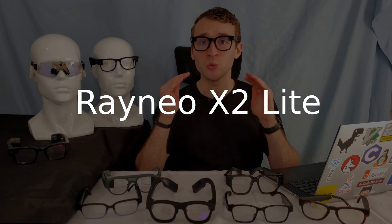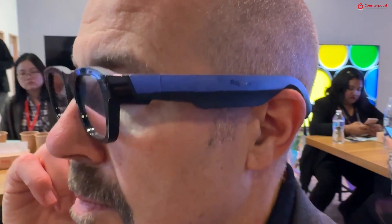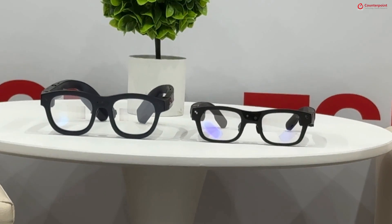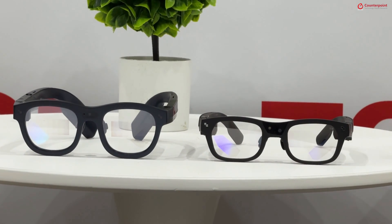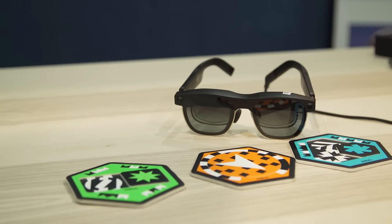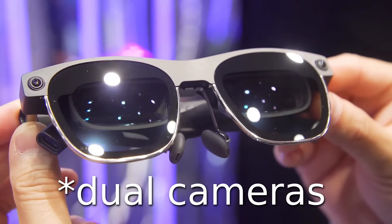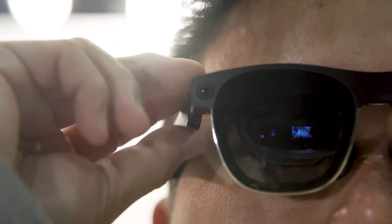Also exciting is the Rayneo X2 Lite — a lighter version of the Rayneo X2. While it still looks a little bit too heavy, the X2 Lite is going to be a very high contender in the race for best smart glasses coming out this year in terms of allowing developers to make applications utilizing mixed reality in a form factor they can actually take outside the house. The Xreal Air 2 Ultra will build off of the previous Xreal Air 2, but feature a camera enabling six degrees of freedom, so you can really create an immersive MR experience.